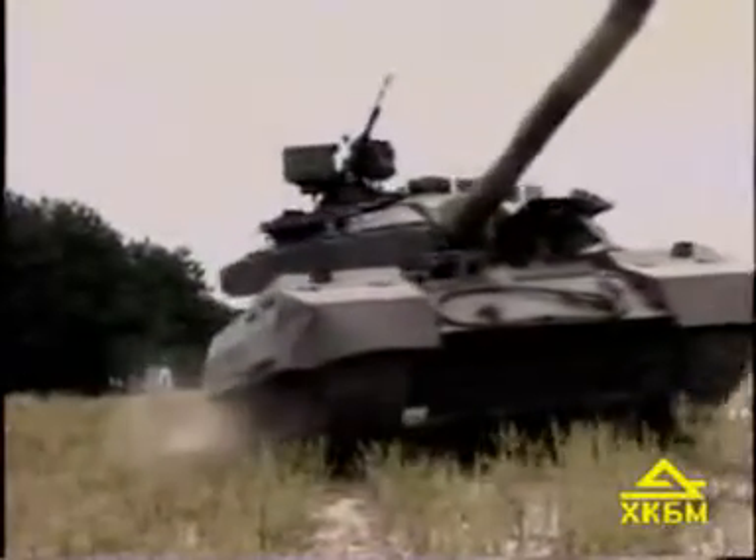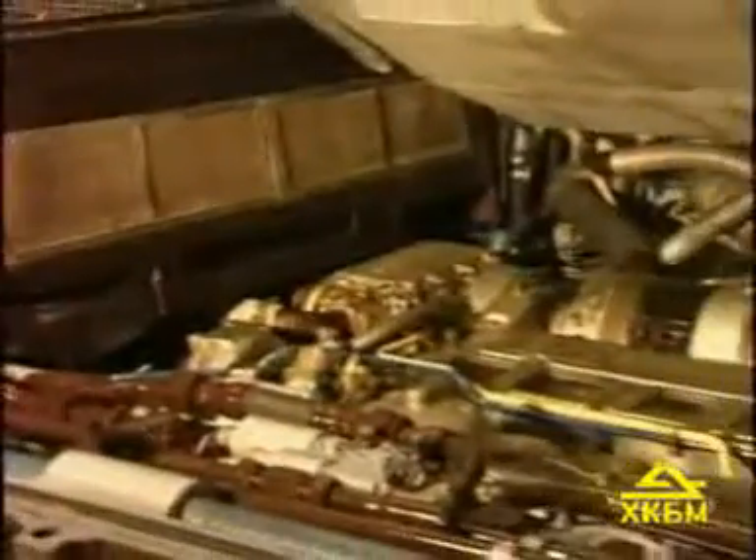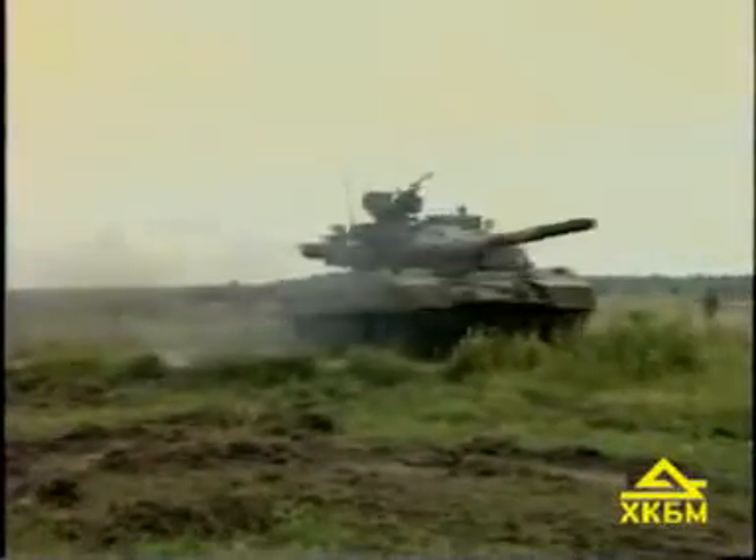By request of the customer, this modernization can be done both by elements and fully. Modernization of mobility includes installation of the 850-hp 5TD-FM engine or 1000-hp 5TD-FM-A engine, which provides for higher specific power output as compared with the basic tank. The highly effective air cleaning system and cooling system ensure reliable work of the engine under conditions of heavy dust loading and ambient temperature ranging from minus 40 degrees Celsius to plus 55 degrees. Two reverse and final drives with automatic gear shifting have six forward gears and four reverse gears.